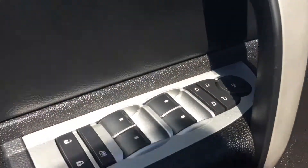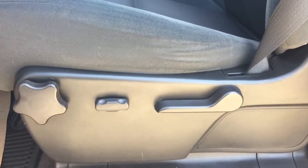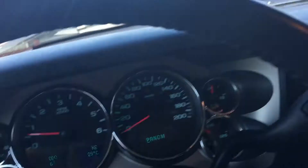On the door you have your controls for those power mirrors, your power windows, and your power locks. We also have a six-way driver's power seat here.